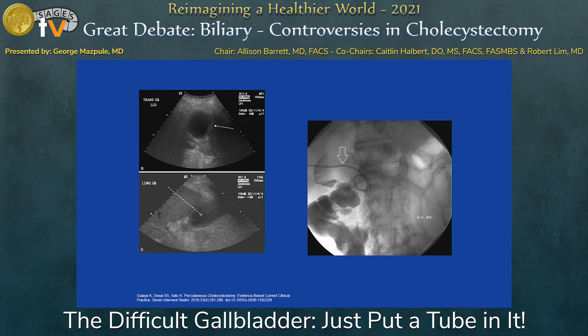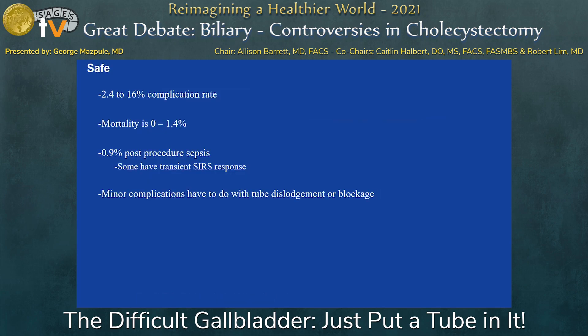This is an ultrasound and X-ray showing a cholecystostomy tube. It's a very safe procedure — there's a 2.4% to 6% complication rate overall. Most of these are the tube being pulled out by mistake when a patient goes home. There is a very low rate of hemorrhage and a very low rate of major complications overall. Mortality is 0% to 1.4% in the literature. About 1% of patients have post-procedure sepsis, so it's important to monitor these patients in a monitored unit for the day after the procedure.